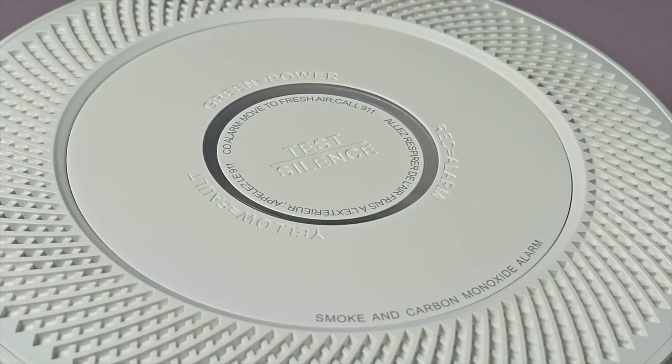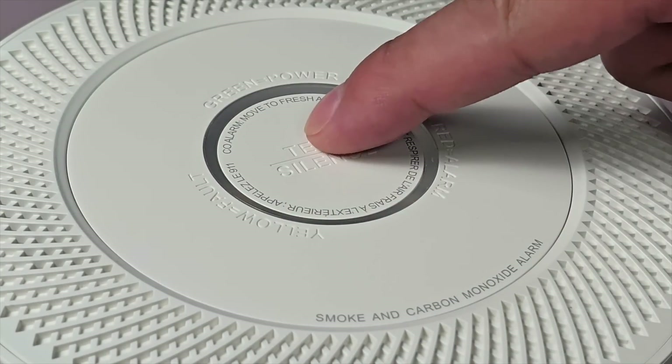When the battery finally runs out, the one-click silence feature lets the alarm be muted for 10 hours, preventing annoying beeps during the night. This way, the low battery alert doesn't disturb anyone, giving enough time to replace the battery at a more convenient time.